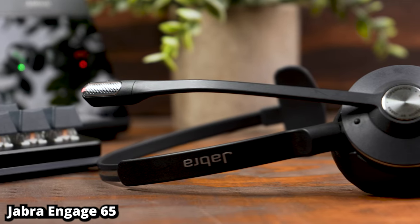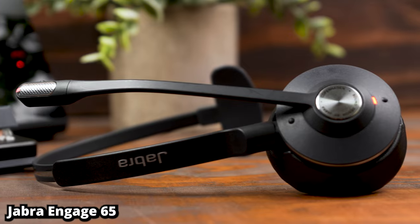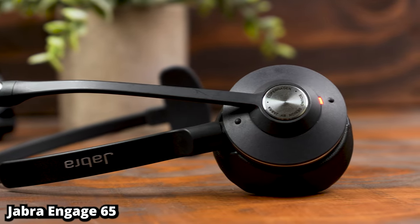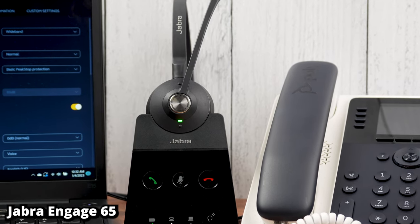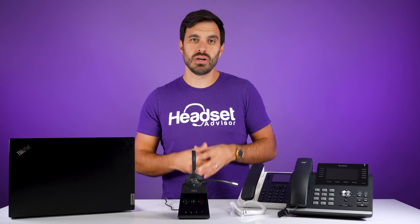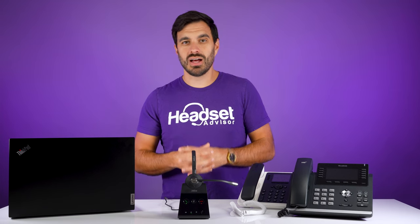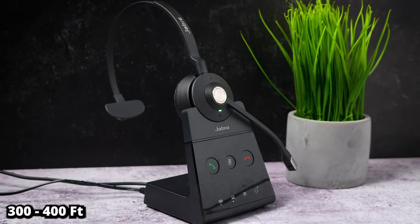The Jabra Engage 65 is a DECT wireless headset, which uses a different kind of wireless technology than Bluetooth. It's great technology for office settings because you can get more headsets in closer proximity. So if you have 50 people in an office, DECT technology is really great. Or even if you're working from home, with DECT you get a lot further wireless range — rated up to about 300 to 400 feet, where Bluetooth typically gives you like 50 to 100.